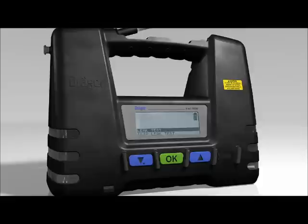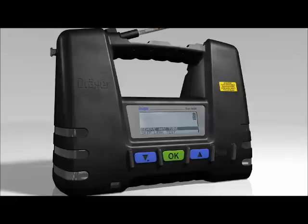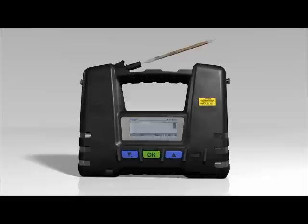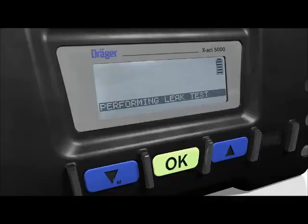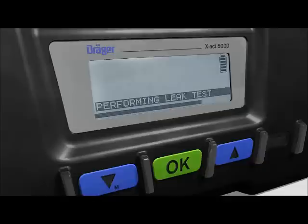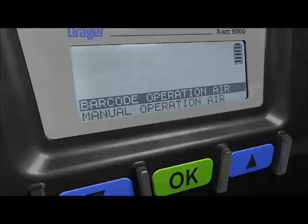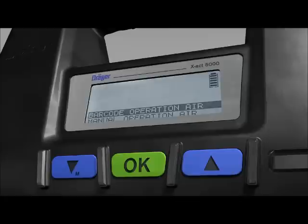Dräger recommends always carrying out a leak test before using the tube pump. Press the OK button when LEAK TEST is shown with a grey background in the matrix display. The tube pump will ask you to check whether there is a Dräger tube still in the tube holder, and if so to remove it, then place an unopened tube in the tube holder on top. Press the OK button to start the leak test. In the password-protected menu, the leak test can be set as an obligatory test with a chosen interval.